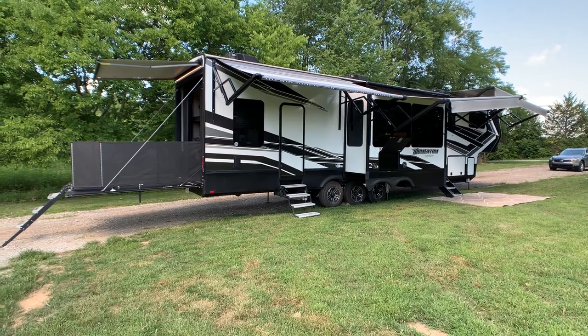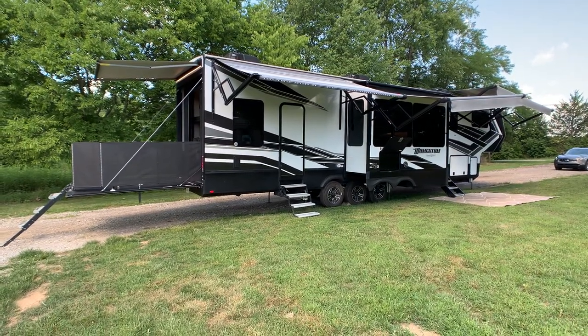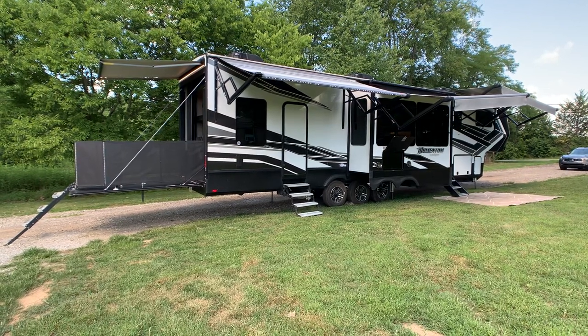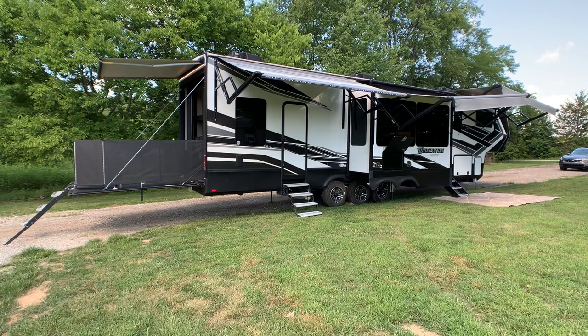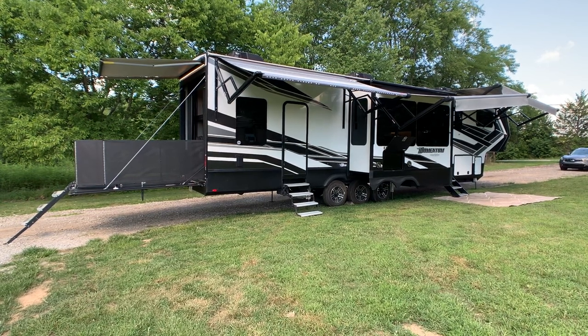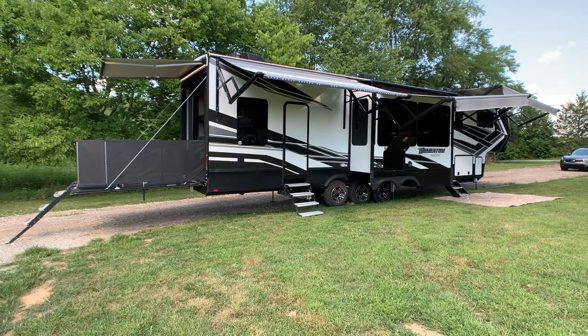Brian here with HelpSellMyRV.com out of Louisville, Kentucky, where all RVs and toy haulers are for sale by owner. I'm going to do a walk around on this beautiful, fully loaded 2021 Grand Design Momentum 397TH-R luxury toy hauler fifth wheel. This is fully loaded.